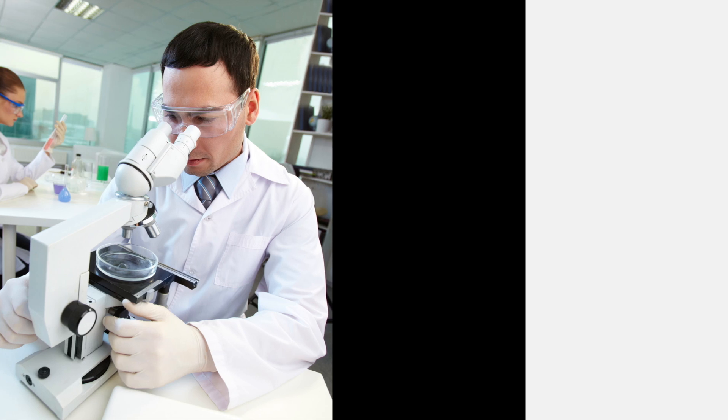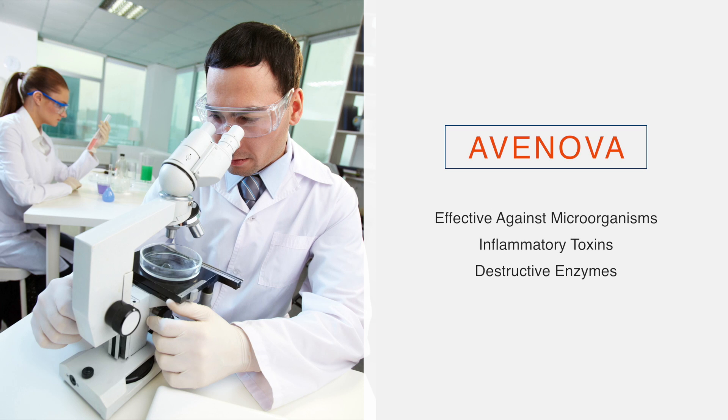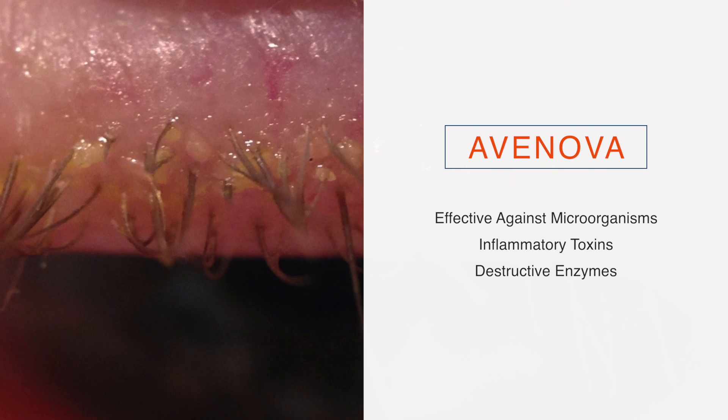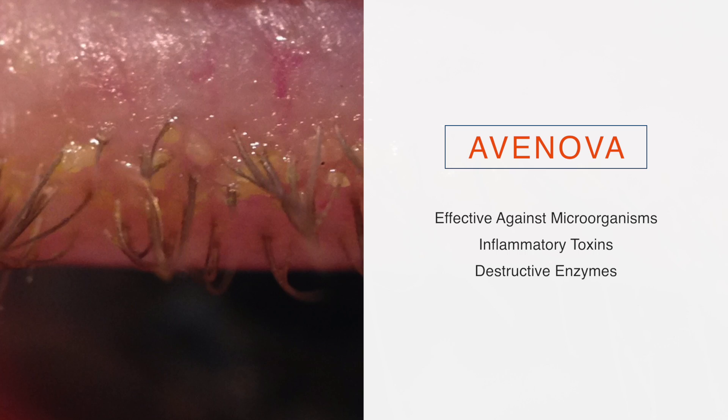In solution, laboratory studies have shown Avanova to be effective against microorganisms, inflammatory toxins, and the destructive enzymes that bacteria on the lid and lashes produce.